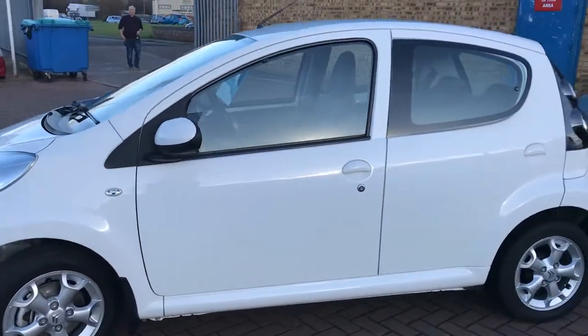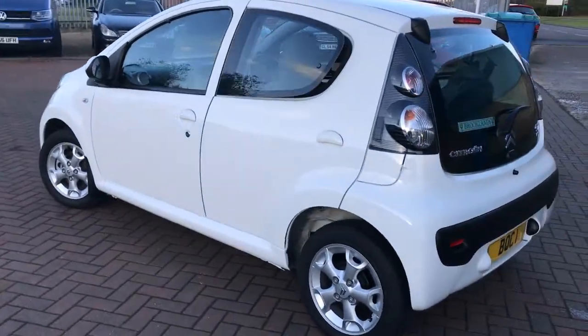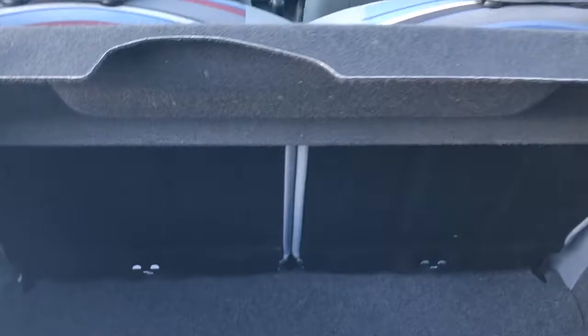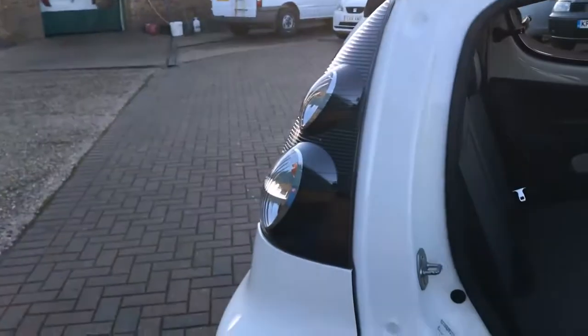This is the five-door model. It's £20 a year road tax, group 3 insurance, under 62.8 miles to the gallon combined. It has 50/50 split rear folding seats. This one comes with a spare wheel, jack, and wheel brace.